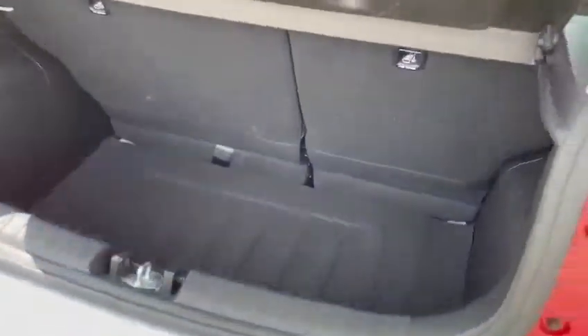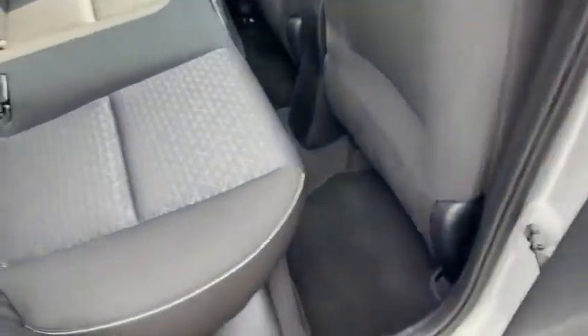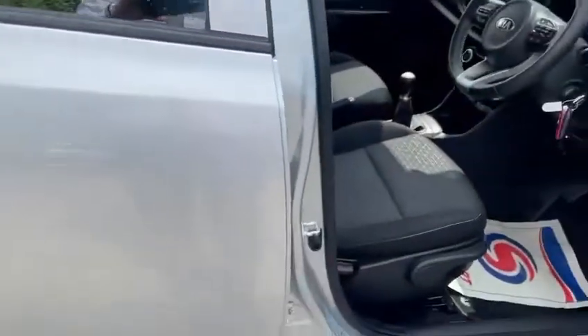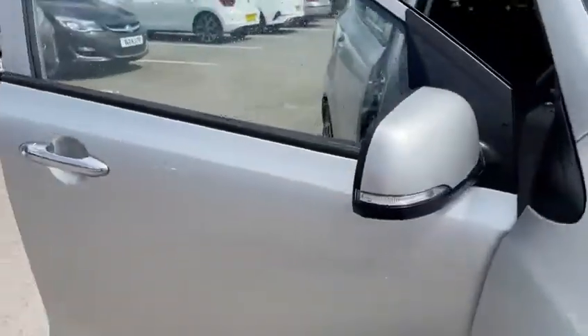The boot is a decent sized rear boot for a small car. Plenty of rear leg room as well. You can also see you get chrome door handles, and indicators on the door mirrors.